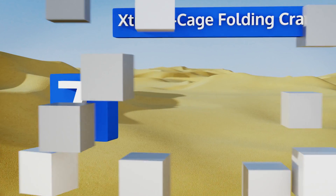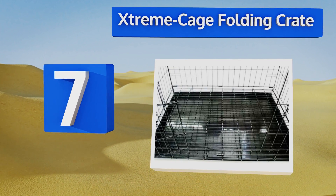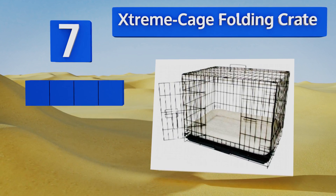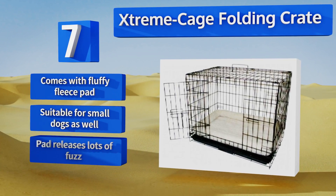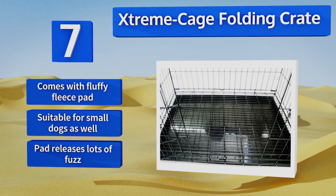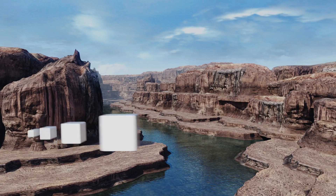At number seven, if you don't need it all the time, the Extreme Cage folding crate can collapse for easy storage, allowing you to slip it under the bed or into the back of a closet. When you do need it, you can set it up in just a few seconds — no engineering degree required. It comes with a fluffy fleece pad and is suitable for small dogs as well, but that pad releases lots of fuzz.